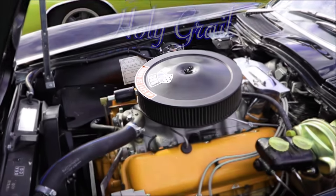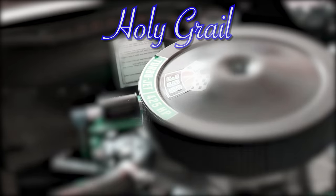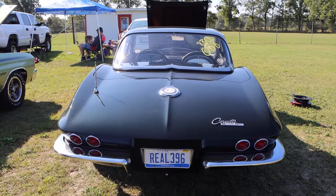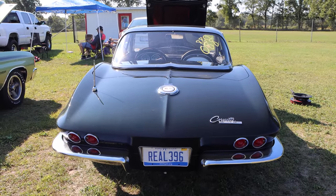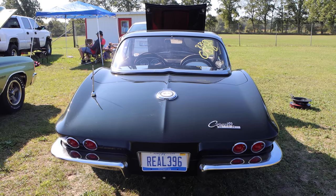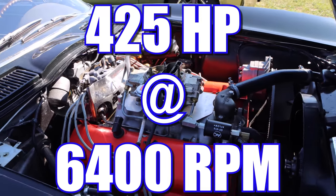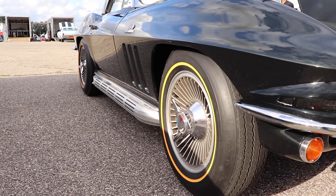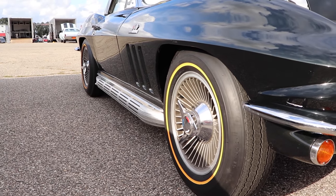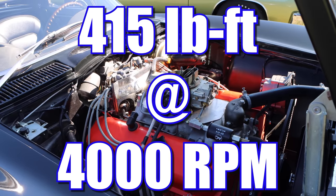Making it a... And that L78 was an absolute monster. We're talking compression ratio 11 to 1, forged internals, aluminum intake manifold, 4-bolt mains, solid lifter cam, and that beast was making 425 horsepower at 6,400 RPM. Did somebody forget to invite torque to this party? F*** no — 415 pound-feet at 4,000 RPM.